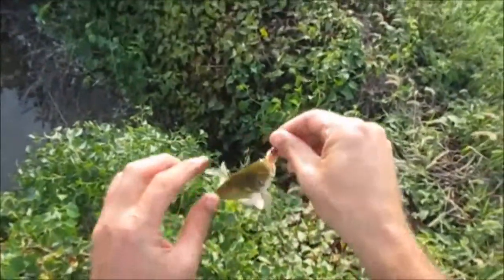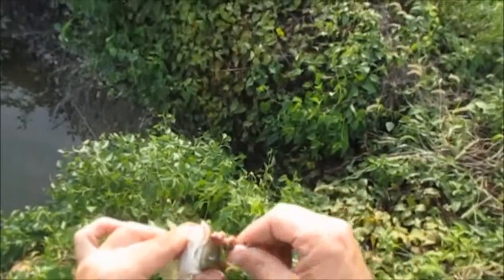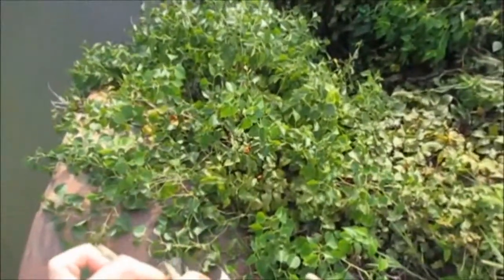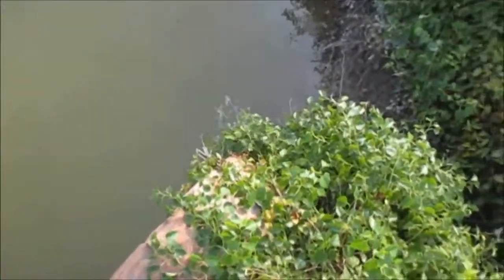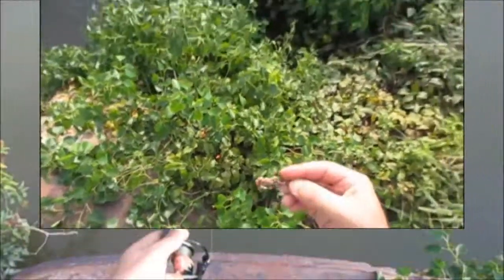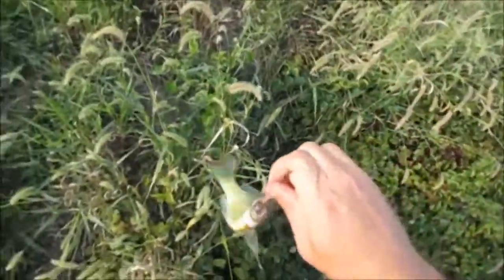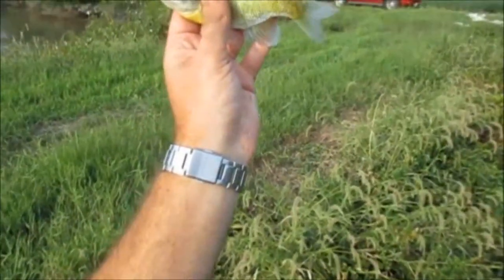Me and Wilma both just caught little six, seven inch channel cats. Little babies — yearlings, just born this year. Got a bluegill too — regular bluegill, not very big either, about five inches. So we got two channels and a bluegill.